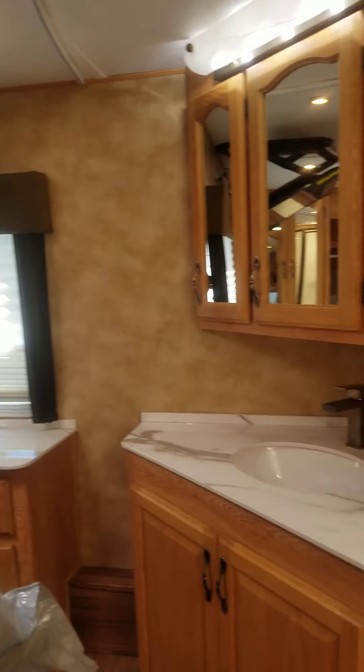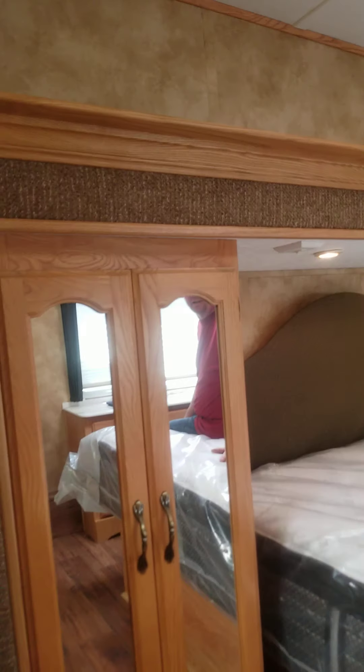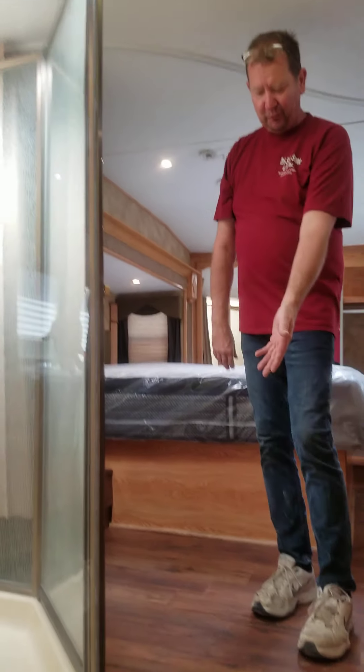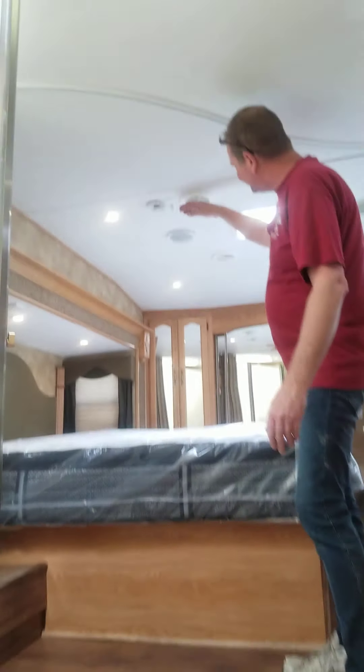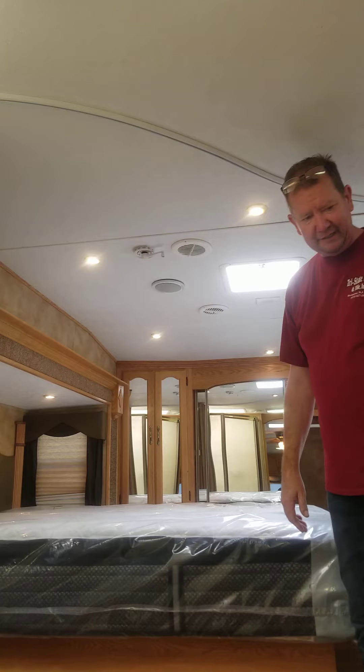Brand new sink, brand new faucet, hardwood floors all the way through, tons of closet space. This is the slide-out here. The shower is in excellent condition, works great — everything is fully functioning. You have forced hot air and also air conditioning.